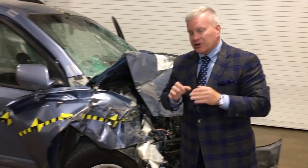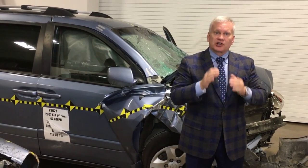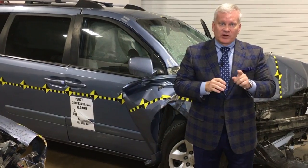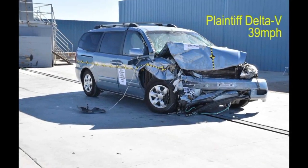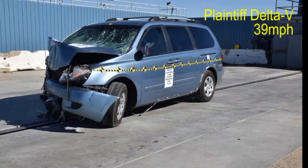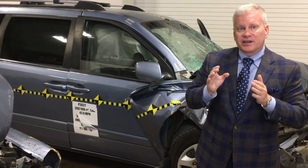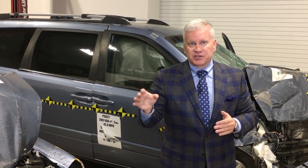Why is that critical? In a crashworthiness case, if the speeds and the change in velocity are too great, then no safety system matters. However, we know for a fact that the vehicle industry can provide safety to any restrained occupant with a properly performing airbag in delta-Vs up to 45 miles per hour. That's why testing is sometimes absolutely necessary to actually prove the defense position is wrong.